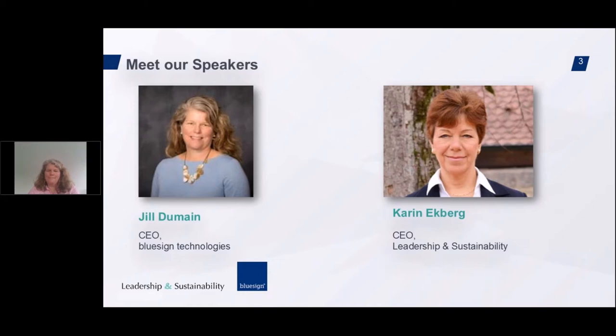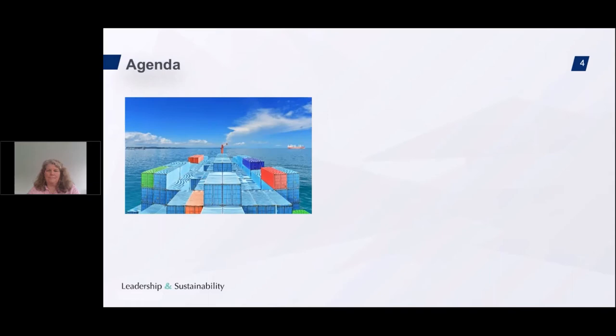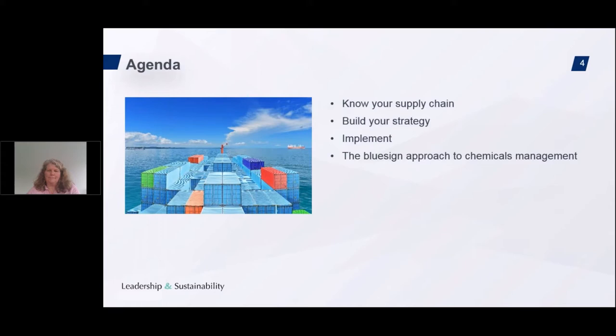It's great to have you, Jill. Our agenda for today covers the three steps to master environmental and chemical challenges in your textile supply chain: one, analysis; two, strategy; and three, implementation. As well as an introduction to the BlueSign approach and system to manage chemicals and other environmental aspects in the supply chain. We will discuss how to analyze your supply chain by understanding risks, opportunities, and business cases, explore how to build a strategy, then move to implementation. After that, I will interview Jill and you will all have the opportunity to ask your questions.